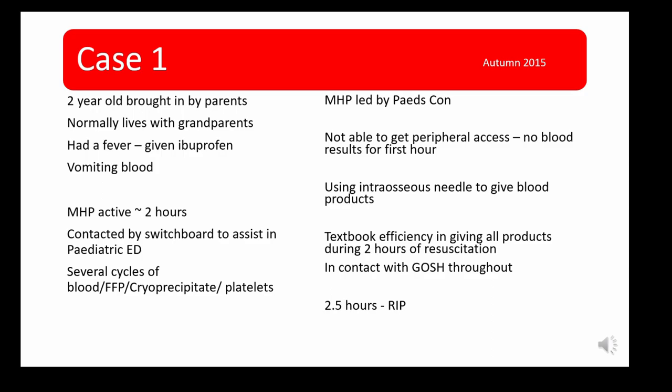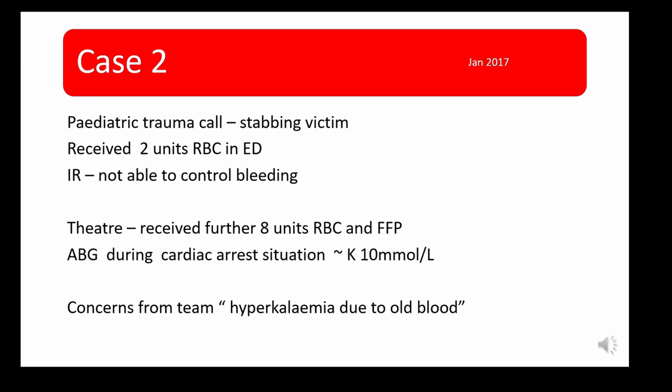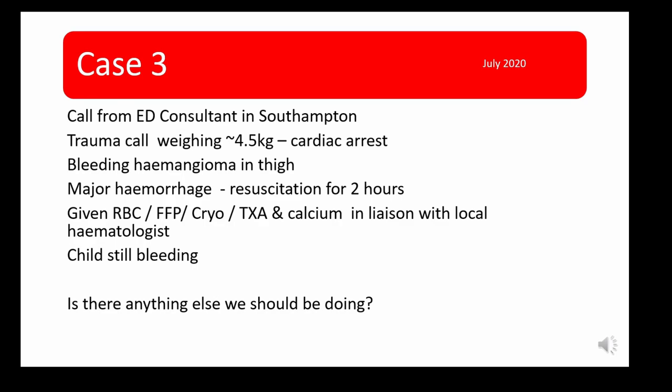Three cases were described at the RTC education event. For confidentiality purposes, the details of all three cases cannot be described here.